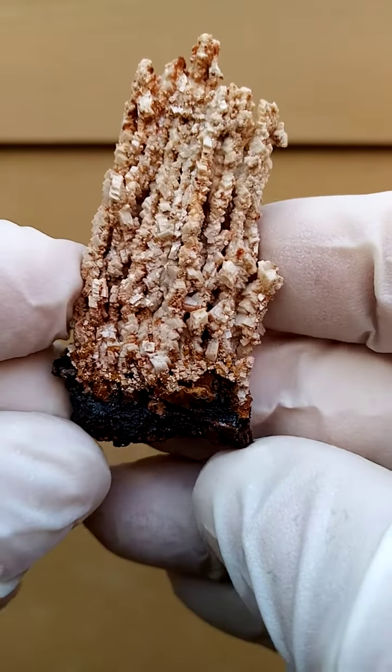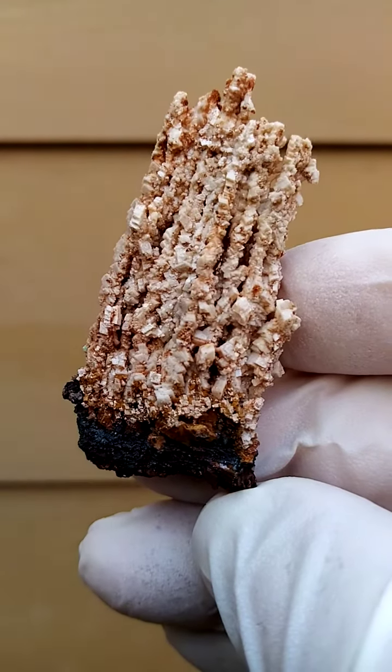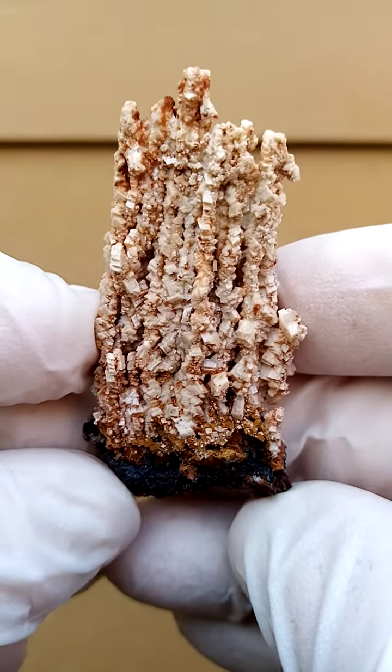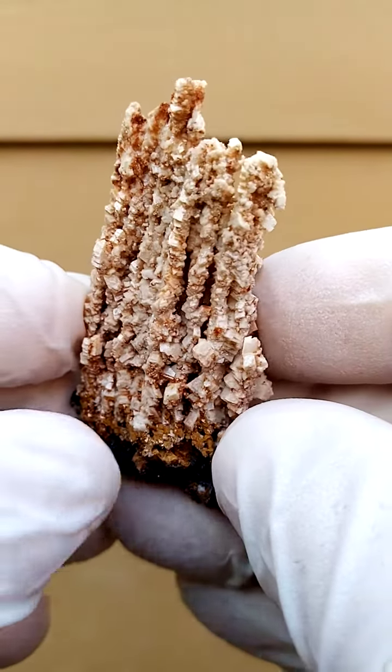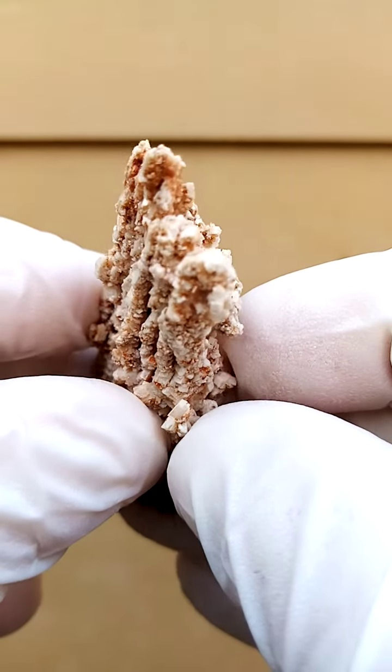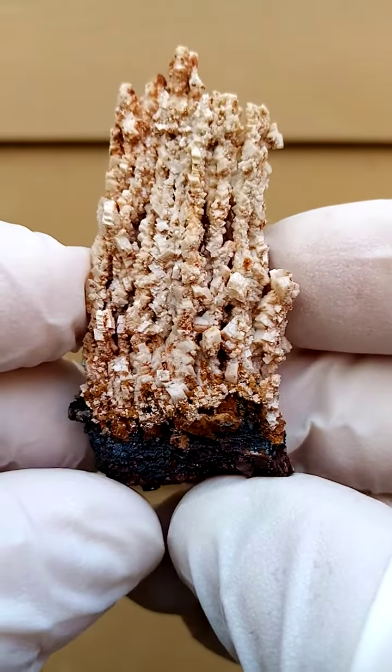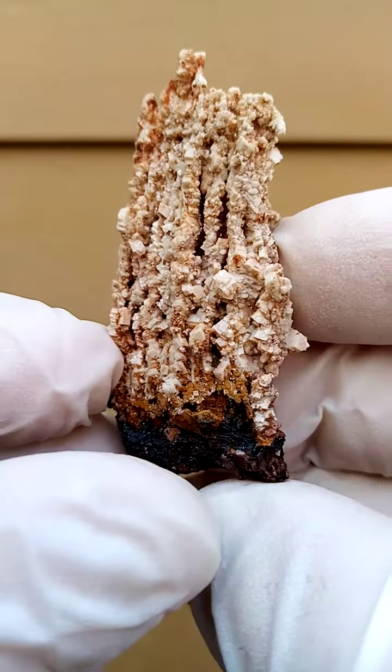Pre-1982 Tsumeb mine. We have almost little pipe formations of dolomite. Some of the crystals on top are terminated. Tsumeb as is is rather appealing.